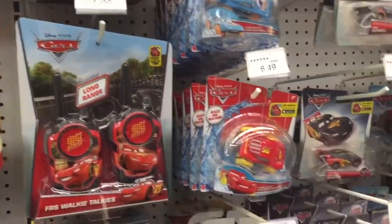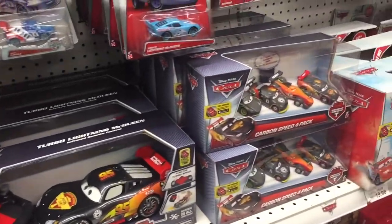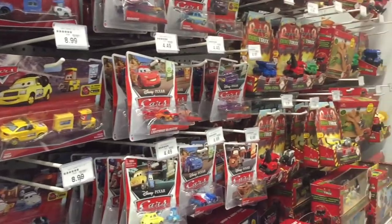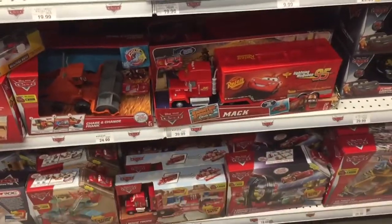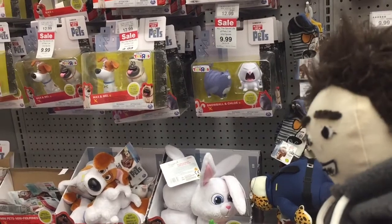I love toys! Look at all these cool toys — Disney Cars is awesome, from the movie Cars! Look at them all, I've seen the movie like 10 times. Me too! I love toys, look at those — so cool.